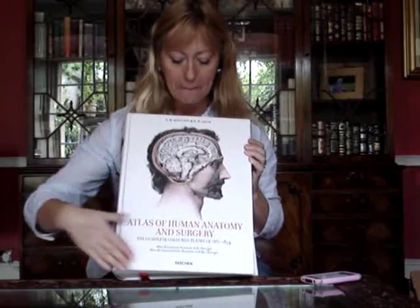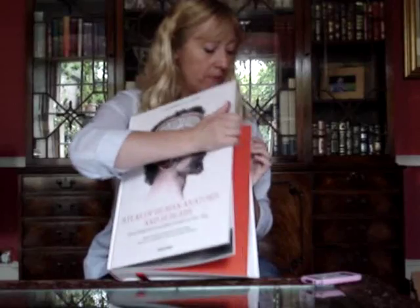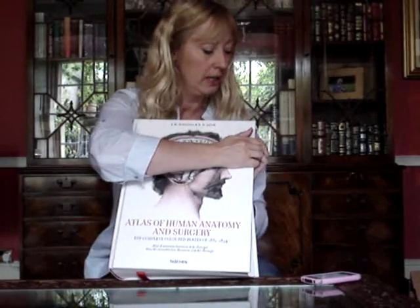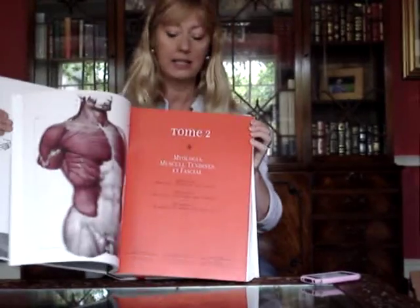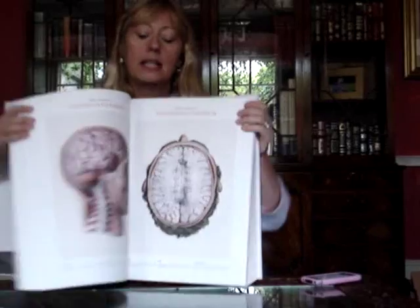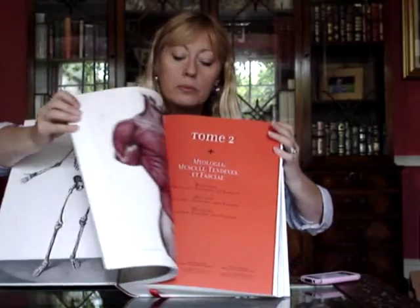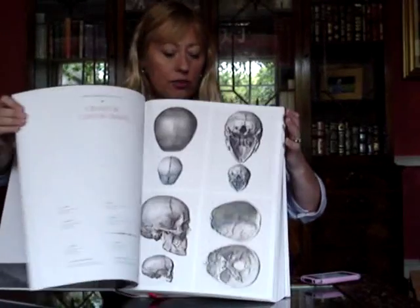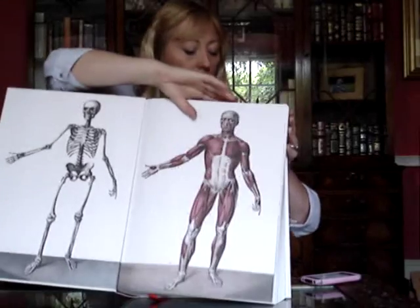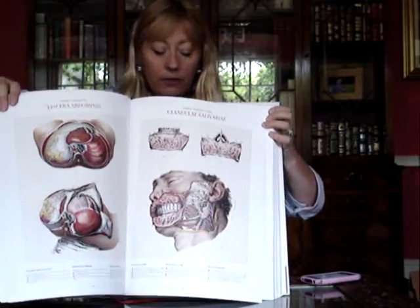This was the complete hand-coloured anatomical plates from the 1830s to 1854. It is the most comprehensive and beautifully illustrated anatomical selection of drawings ever. These were designed by the illustrator Nicolas Henri Jacob in 1830, and the first volume produced the following year.